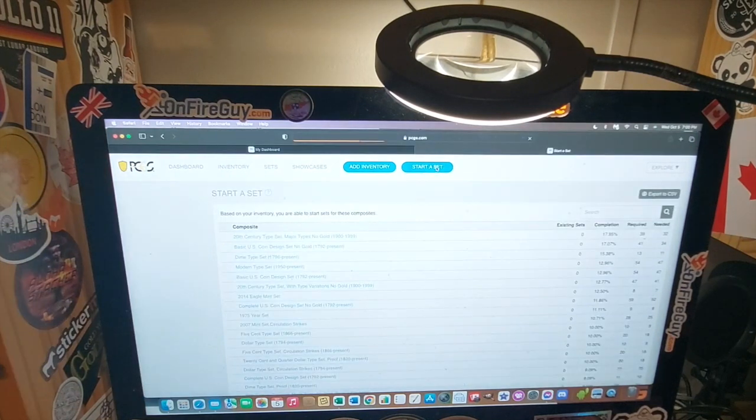Is there any more sets I can start with? That would take 41 coins to complete — I really don't want to do that. I don't want to do a 20th century. What about the 2014 Eagle Mint set? I don't think I want to do that either.